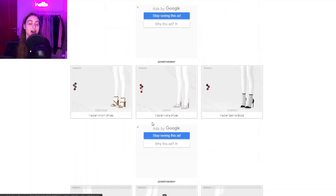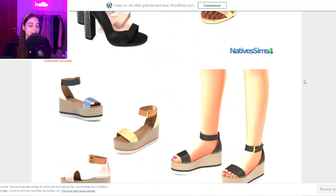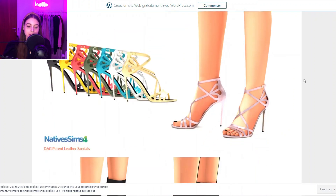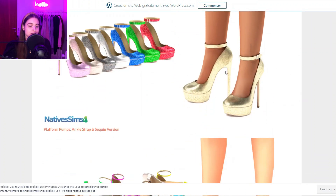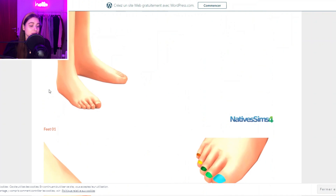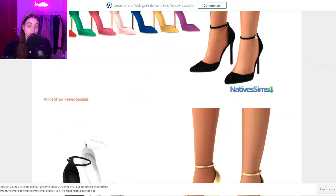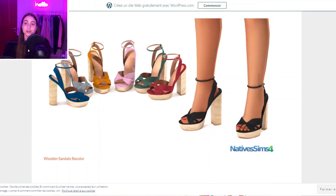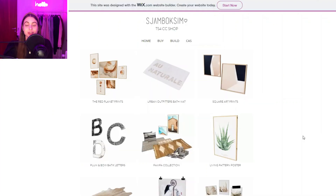Then we have Native Sims 4, which is another shoe creator. You can see they make a lot of heels, booty heels, and they're so pretty. They also make feet which changes the look of the Sims' feet, plus some nail colors. So if you guys really need to stock up on shoes in Sims, definitely check them out.